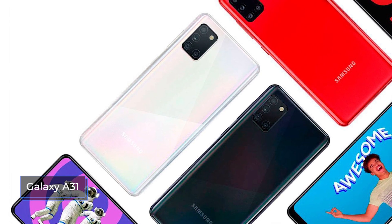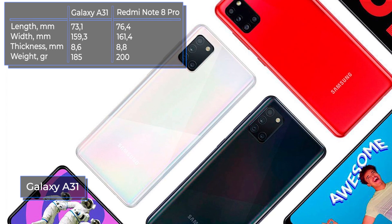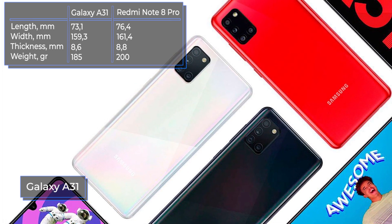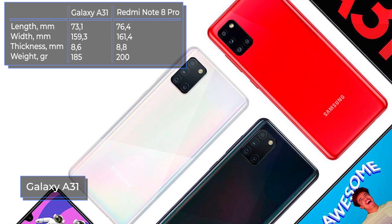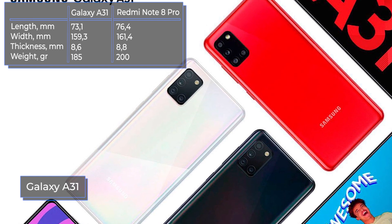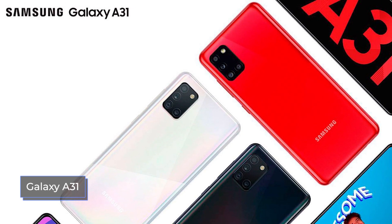The Samsung Galaxy A31 has a shiny plastic case. The screen is enclosed in thin plastic frames, and the bottom frame is thicker than the rest. The smartphone has a nice modern design. There are four colors available: white, black, red, and blue. The phone sparkles and shimmers, but dark spots appear on its surface and the slippery body is difficult to hold in hand.